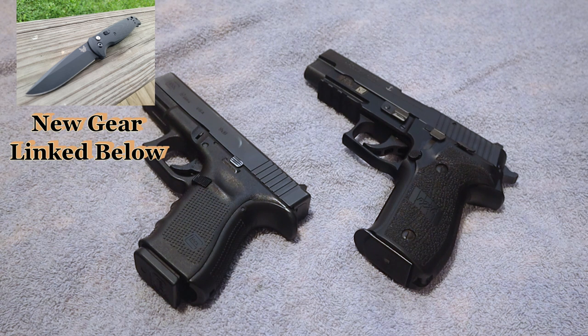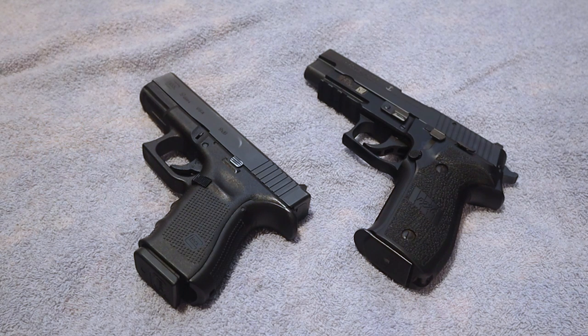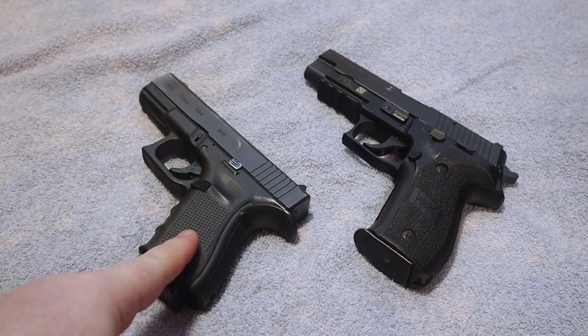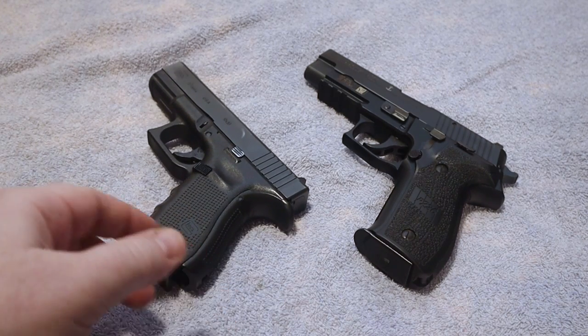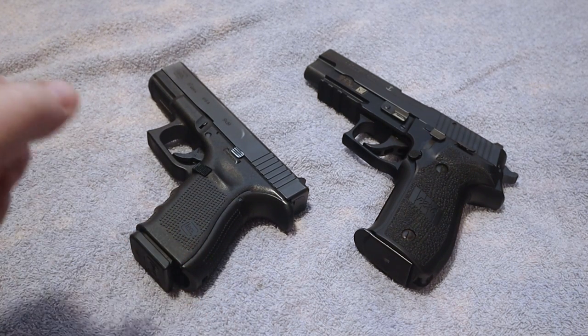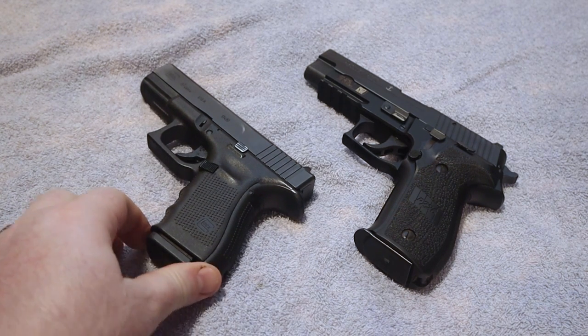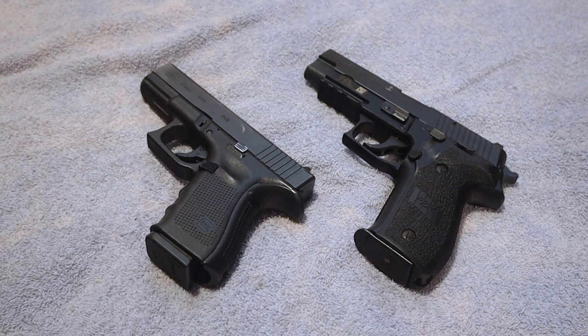I want to talk about some of the potential reasons why. If you believe that all U.S. Navy SEALs are carrying a Glock 19, you are not believing correctly. The fact is, when you get up to certain levels of those special forces guys, they can carry pretty much whatever they want. I just wanted to talk about some of the potential reasons why they may have adopted the Glock 19 over the Sig P226 Mark 25.